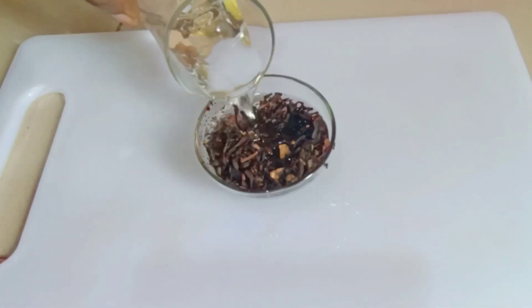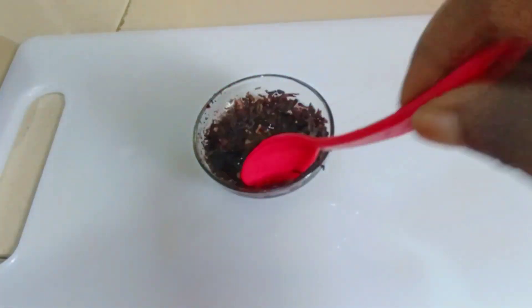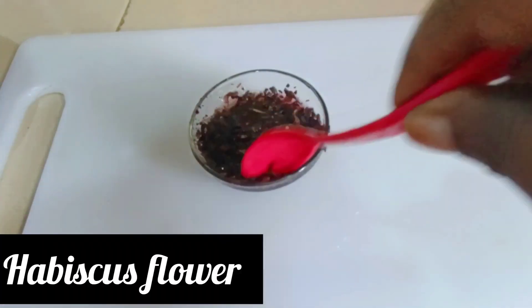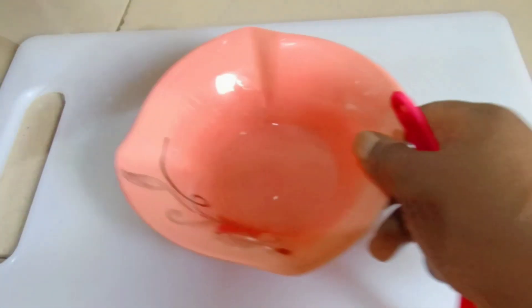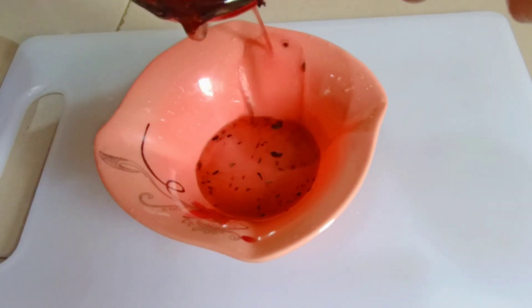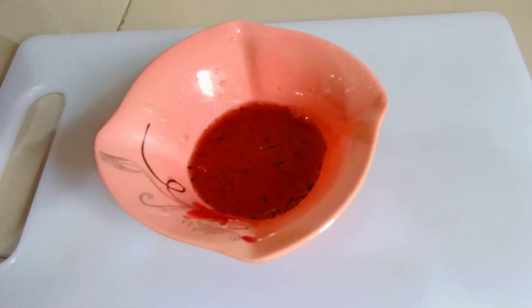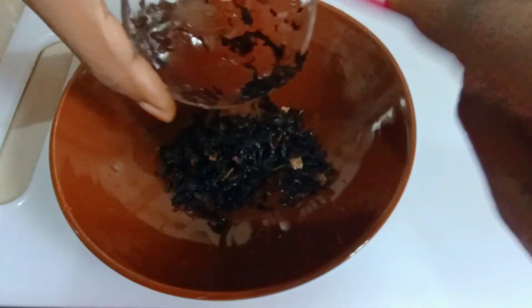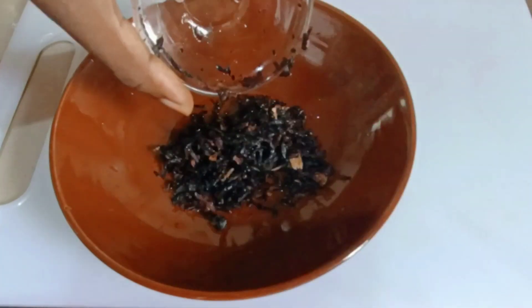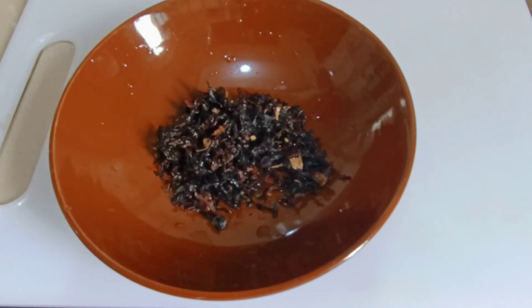Get a handful of hibiscus flowers. After getting them, add some water just to rinse them off. Then pour out that rinse water, sieve it out, add the hibiscus into your container, and pour in some quantity of hot water. Hibiscus flower has so many health benefits.